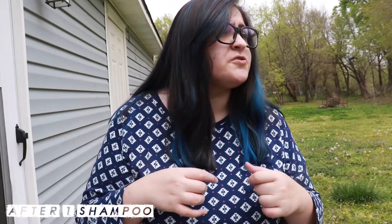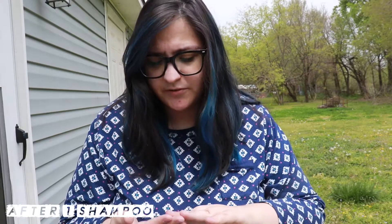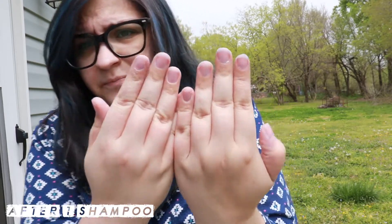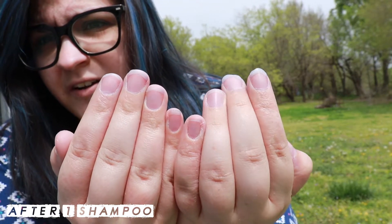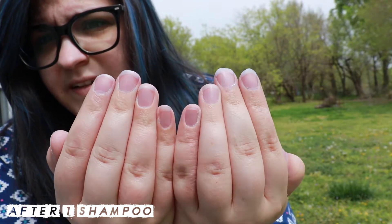I usually don't wash my hair except for like once or twice a week. I think this time it's been about a week. You can definitely smell the mint over the shampoo when you come out of the shower, and you do have that smell for a while. My fingernails aren't bad right now, but they are tinted slightly blue in some places.